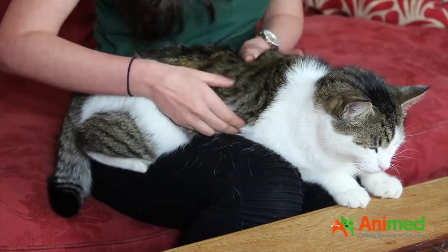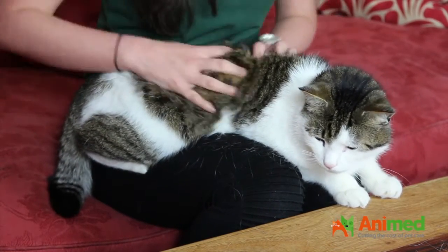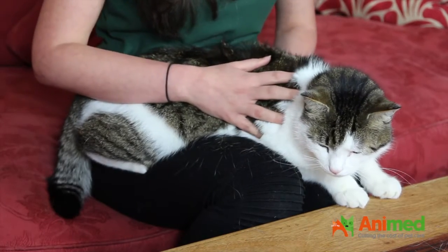Fleas like to harbour around the armpit and the back of the animal as well, so make sure that you do have a look at these areas.